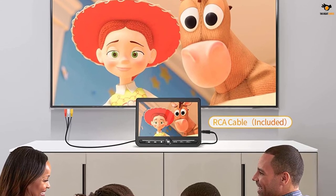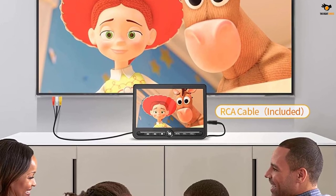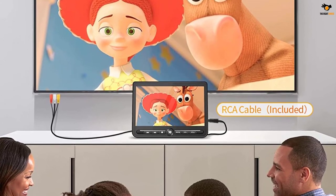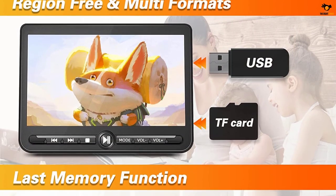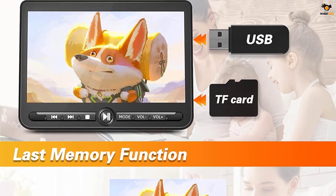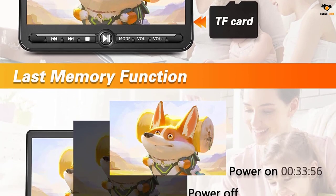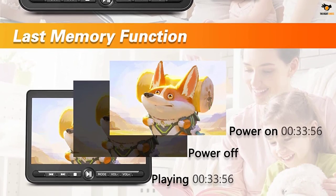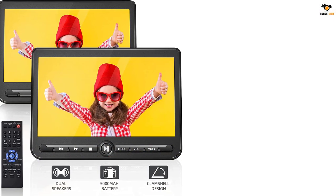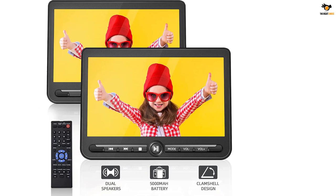The display of the Arafuna dual-screen portable DVD player has 1024x600 resolution along with HDMI support that ensures uncompressed video and audio transmission. It is powered by a 5000 mAh battery, making it twice as reliable as other picks. The 5000 mAh battery offers nearly 5 hours of playback on a single screen and about 3 hours of playback if both screens are on simultaneously.